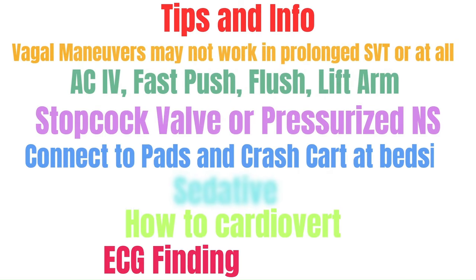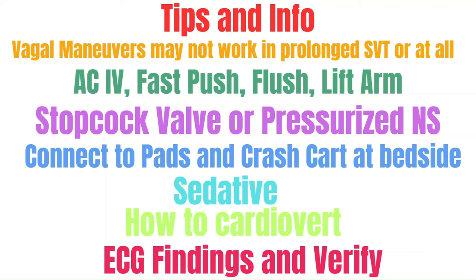Here are some key tips: The longer SVT has been ongoing, the harder it is for vagal maneuvers to work. When giving adenosine, place the IV in the AC, lift the arm to assist delivery to the heart, and give it as a rapid push with an immediate flush. You can use a stopcock valve — give the med through one side, flip the valve, and push the flush through the other — or use a pressurized normal saline bag as the flush. Have the patient on the pads and the crash cart bedside even if you're just giving adenosine, as complications can arise.